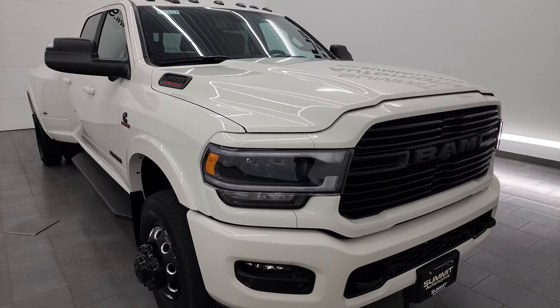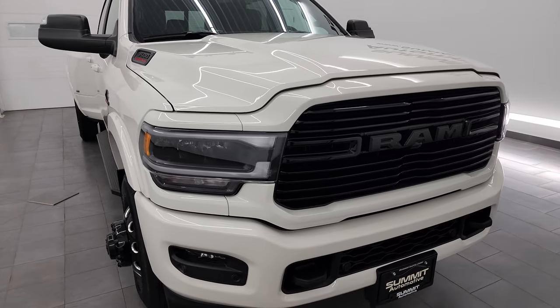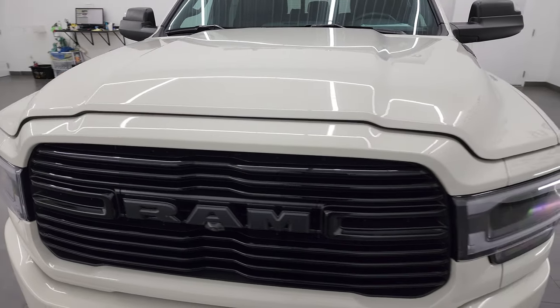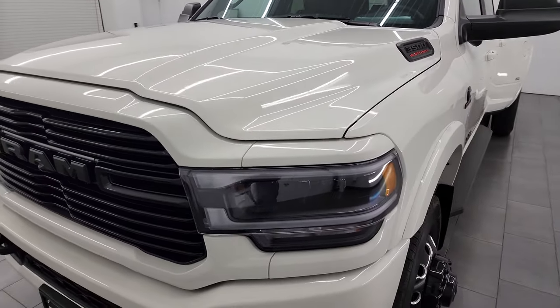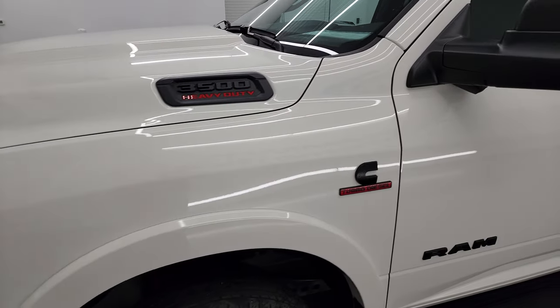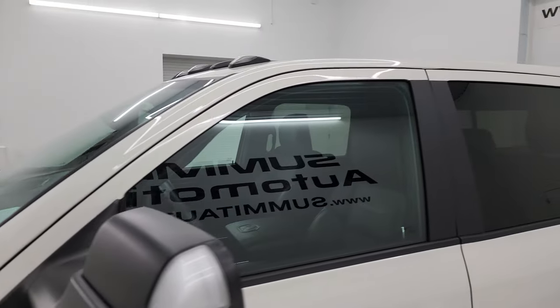This truck has been fully safety inspected by our service shop, has a fresh oil and filter change, all the fluids have been checked and topped off, and it is 100% ready to go. I'm going to go all the way around in this video, inside, underneath, start it up and take a look under the hood to give you the most accurate representation of the vehicle.